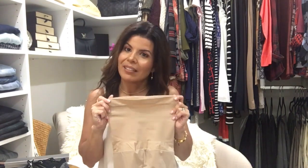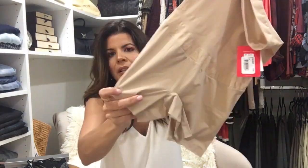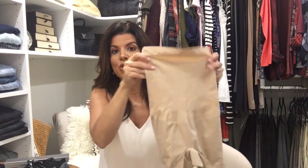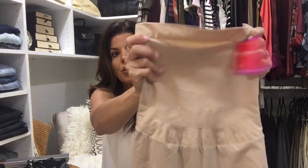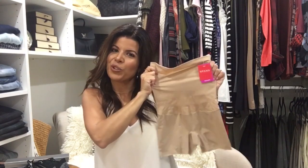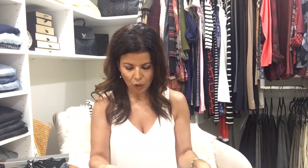This is my first pair of Spanx. I will not be modeling these for you, but these are the shape Spanx girl short in a size medium. I could wear these with pants, a dress, or shorts — they're short enough. They're supposed to cinch you in really well and go right up to almost your rib cage, so you get all nicely tucked in. I'm really excited about trying these out — the older you get, the more help you need.